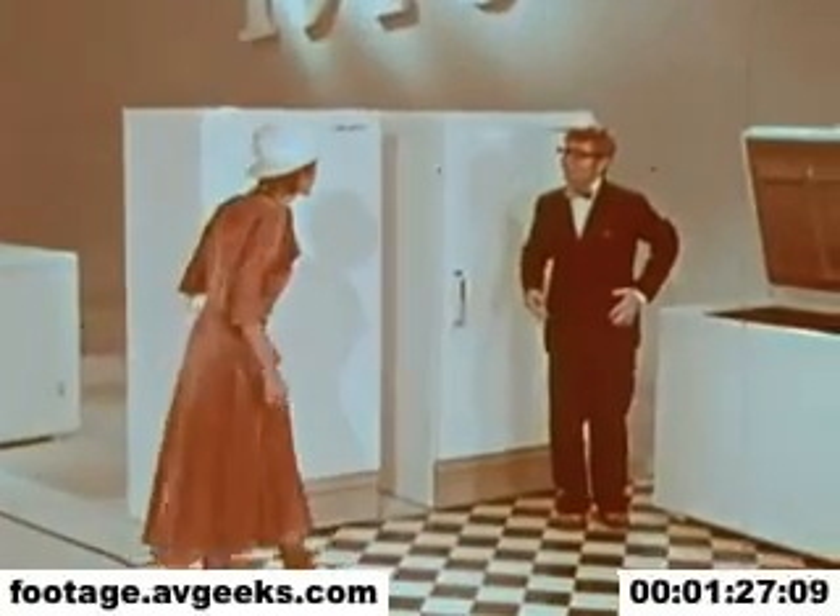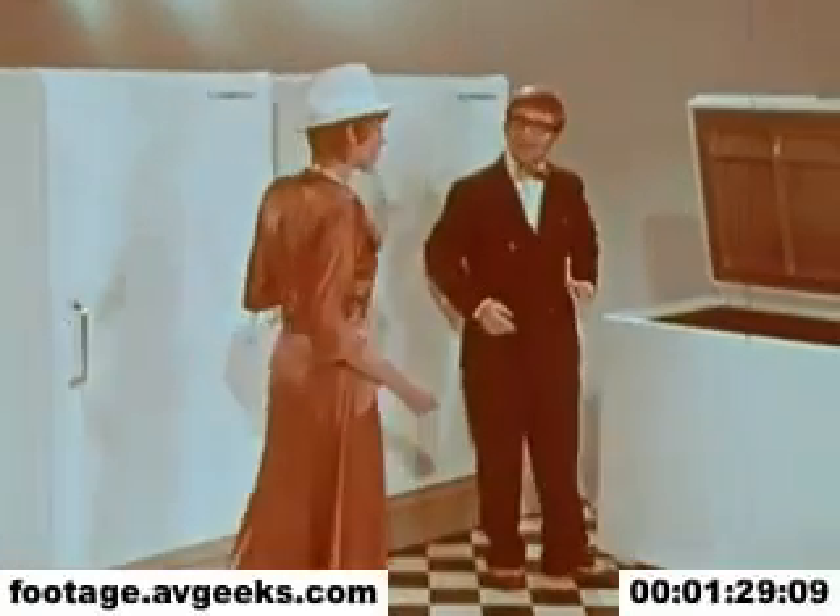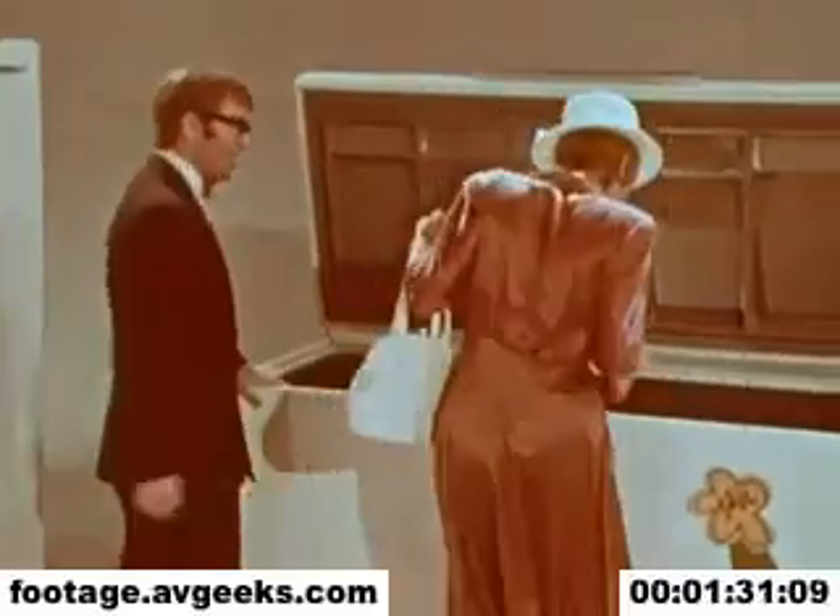Good morning, ma'am. I see you're interested in a freezer. You undoubtedly saw our ad on this little jewel. We call it our jewel box. It's the most freezer you can get for the money.